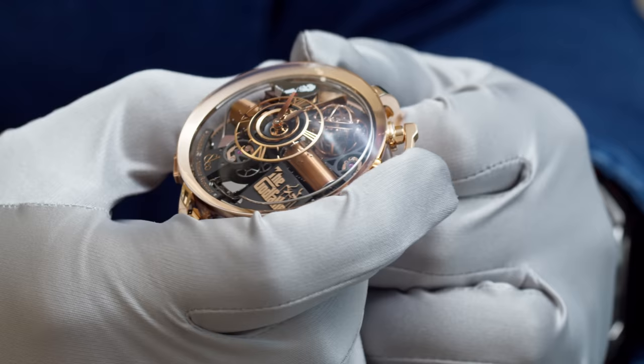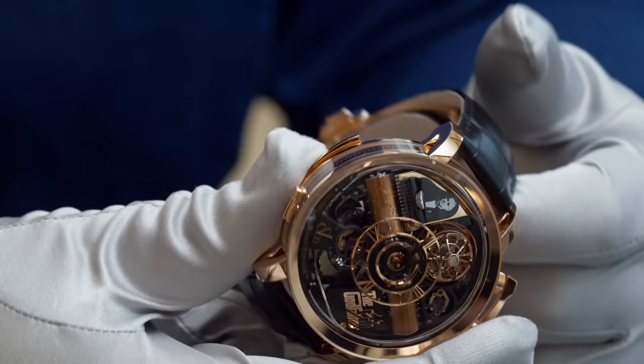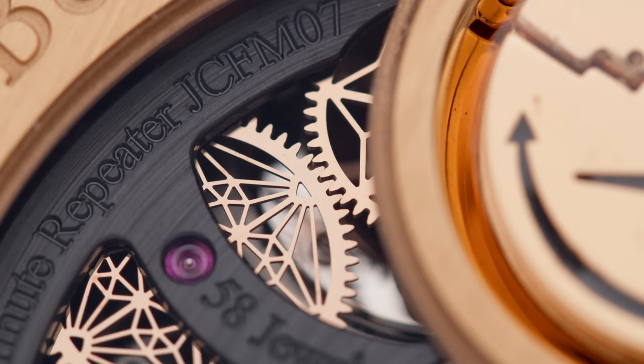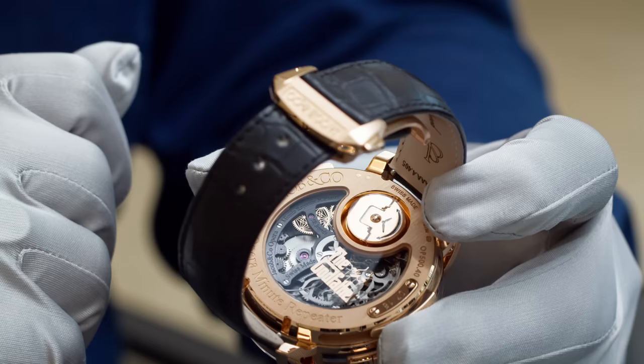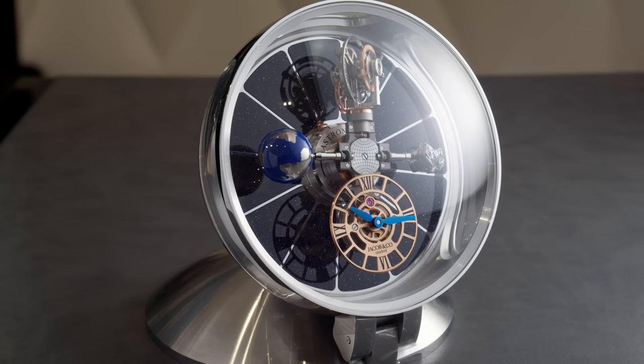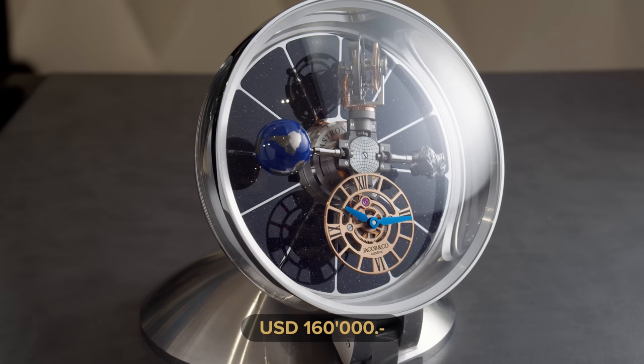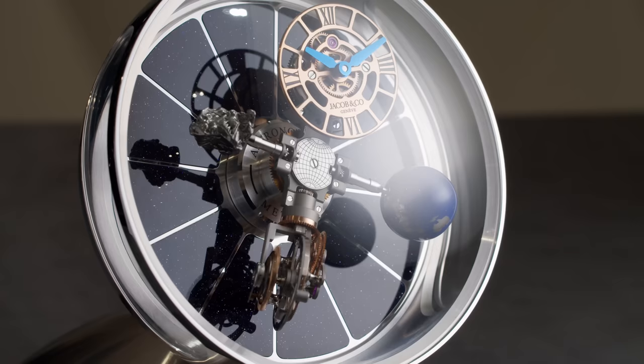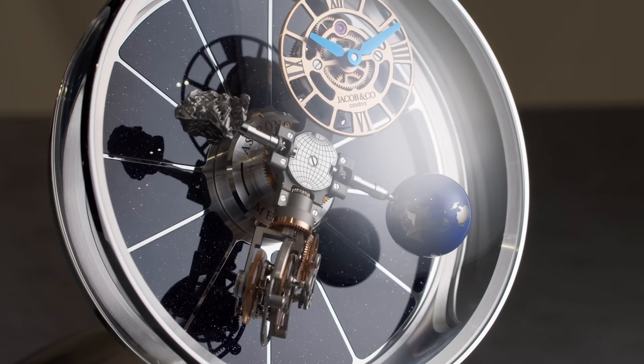Definitely a unique piece — you'll be one of the only people in the room wearing this. You can see the open case back with all the components, and once you run the minute repeater you can see how they start moving. As a fan and collector of clocks, this $160,000 US dollar table clock is one of my favorites I've seen so far. It combines the beauty of the Astronomia wristwatches on a much bigger scale — imagine having this on your office desk. The whole case is made of stainless steel and you can close the clock when traveling to protect the crystal.